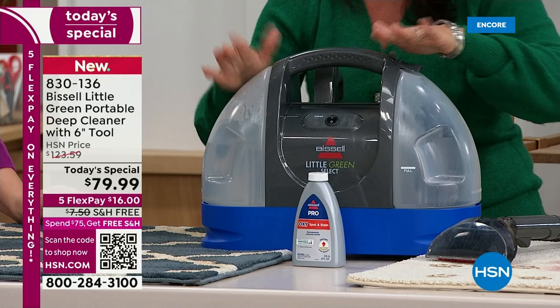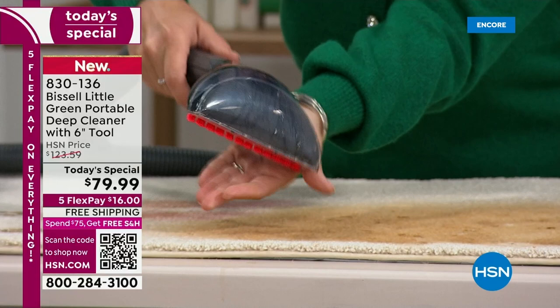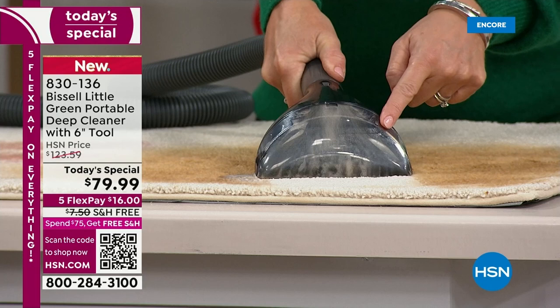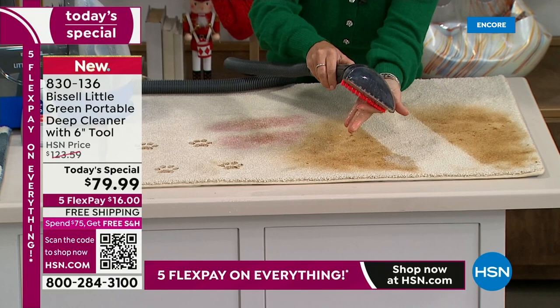One push of a button. You're getting the six-inch tool. When you do the trigger, formula comes out. You've got an uh-oh stain — add some formula, watch what we do. Look at that suction right here — this is what you want. I didn't rent a machine, I pulled out the stain, I'm going to pull out that moisture.